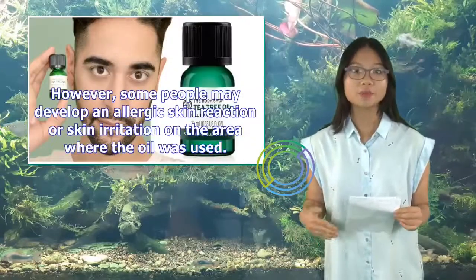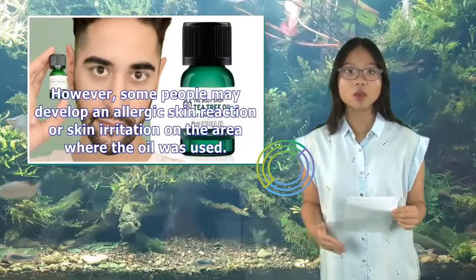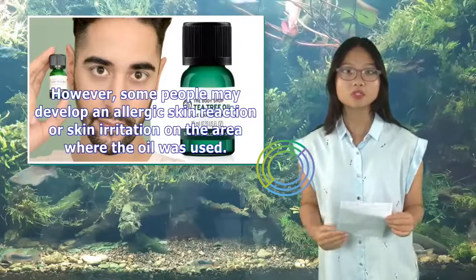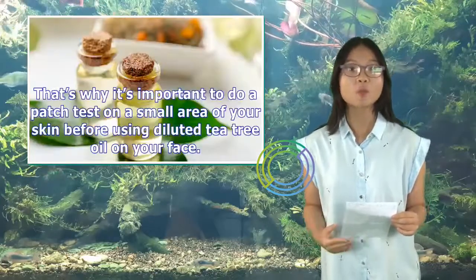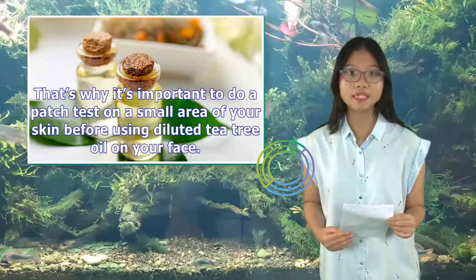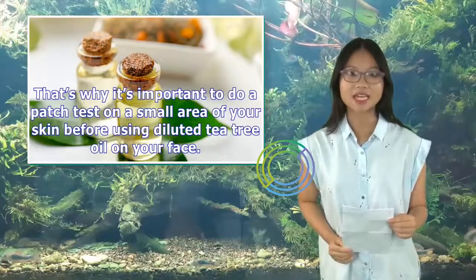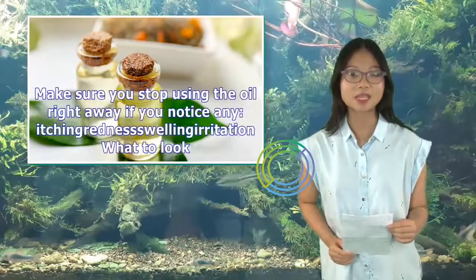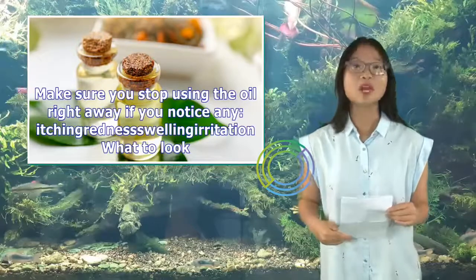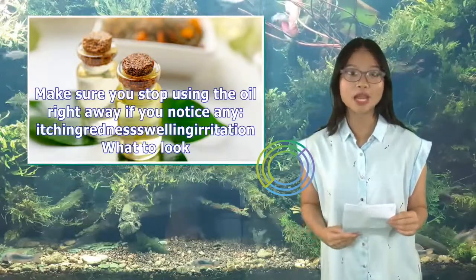However, some people may develop an allergic skin reaction or skin irritation on the area where the oil was used. That's why it's important to do a patch test on a small area of your skin before using diluted tea tree oil on your face. Make sure you stop using the oil right away if you notice any itching, redness, swelling, or irritation.